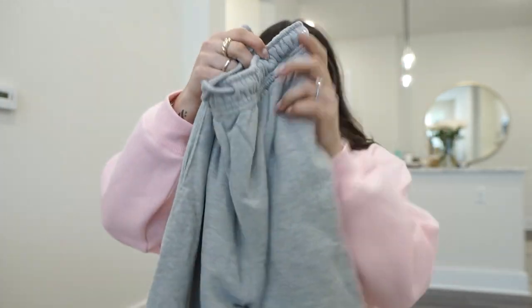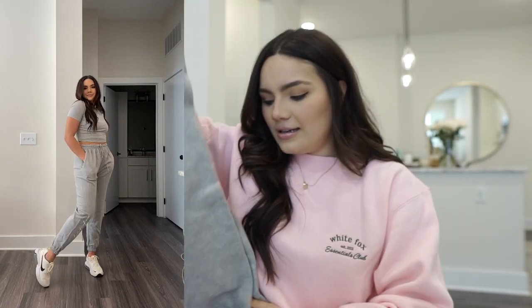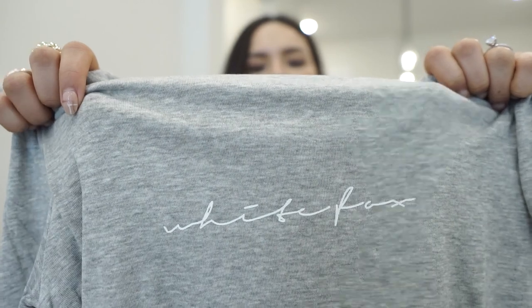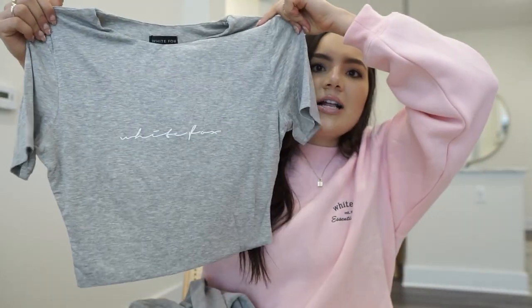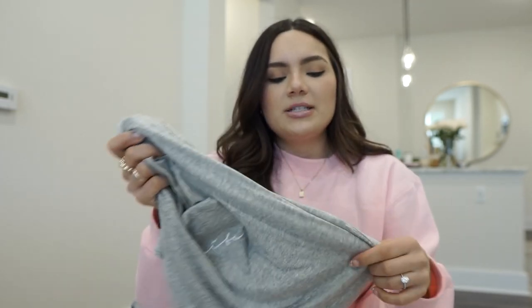I picked up another set — gray sweatpants with 'White Fox' in a pretty script logo down the side. These are the Tied Together sweatpants in gray marl, size medium, and they're so flattering. The matching crop top, the High Speed Crop, I got in a large so it fits a little more loose. The top has a soft jersey material and a really nice length — not too short, not too long.